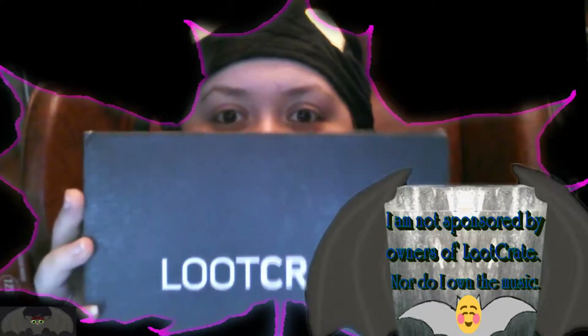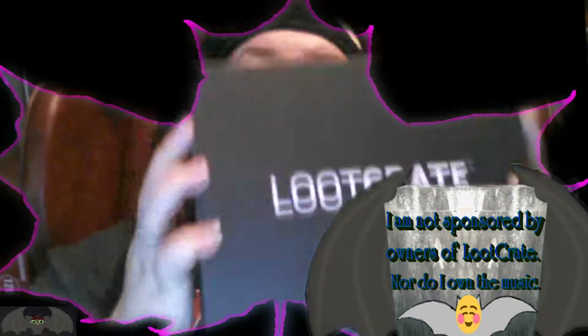Hello everybody, Little Greybat here. Today we're going to be doing a box opening. Yay! Here we go.